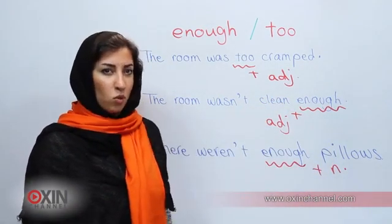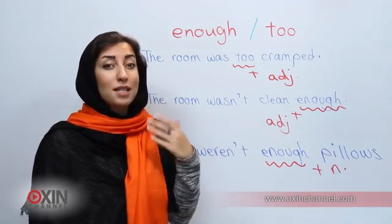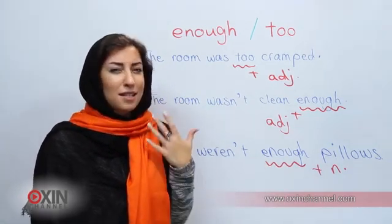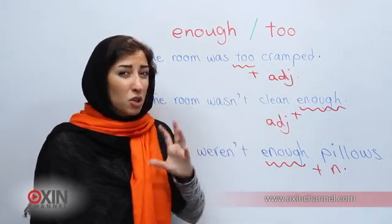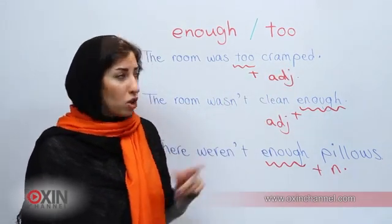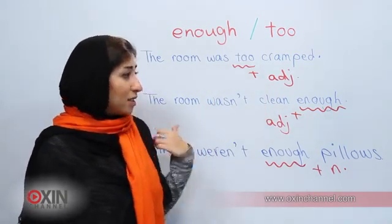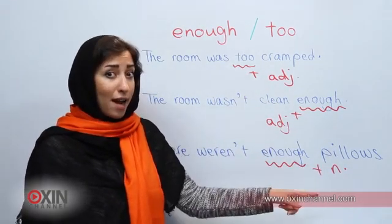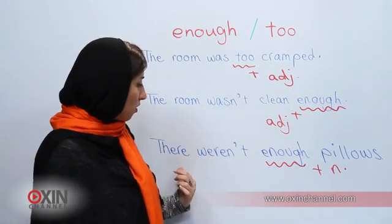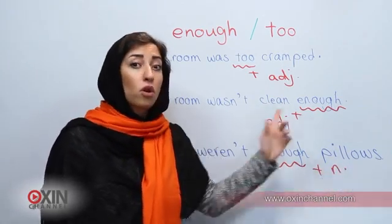Let's review it one more time. 'The room was too cramped.' 'Too' has a negative connotation — it has the same meaning as 'very', but if you use it with adjectives it means that you're not happy about it. Also it is used before adjectives. 'The room wasn't clean enough.' The word 'enough' can be used after adjectives. 'There weren't enough pillows.' It can be used before nouns.